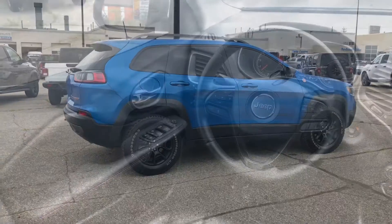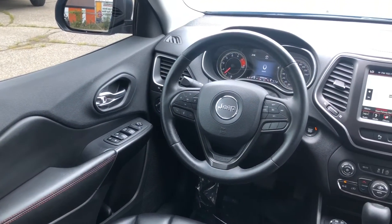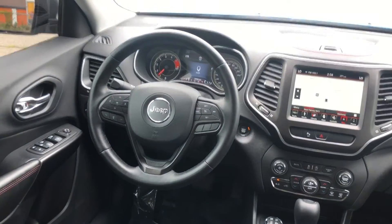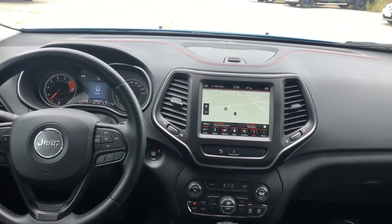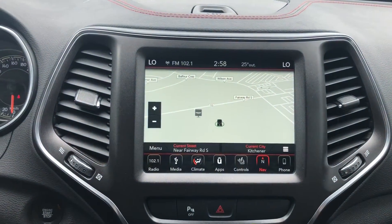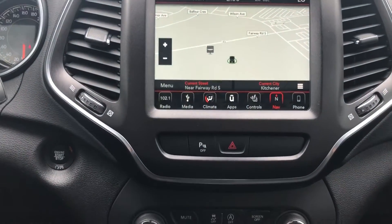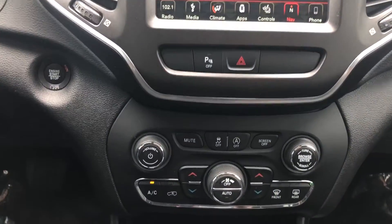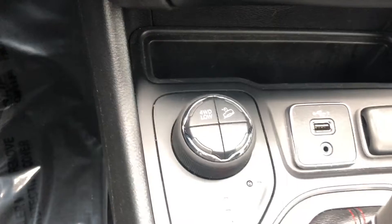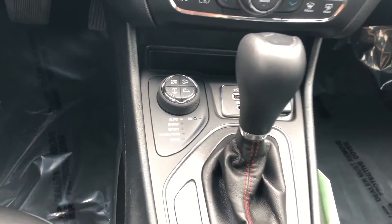Let's check out the inside. This is a very clean one-owner vehicle with no accidents, and it has about 35,000 kilometers on it. We have our 8.4 touchscreen with navigation system, heated seats, push-button start on the left, and dual climate control. Here's the class exclusive four-wheel drive system, only on the Jeep Cherokee Trailhawk.